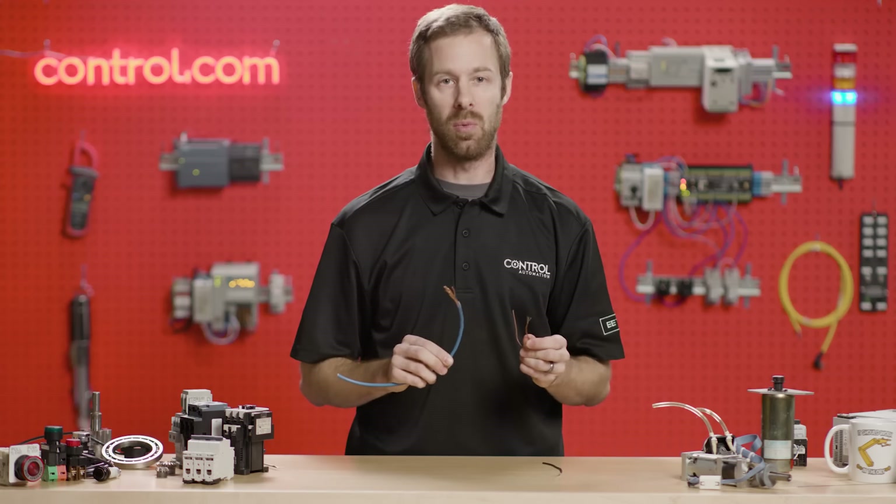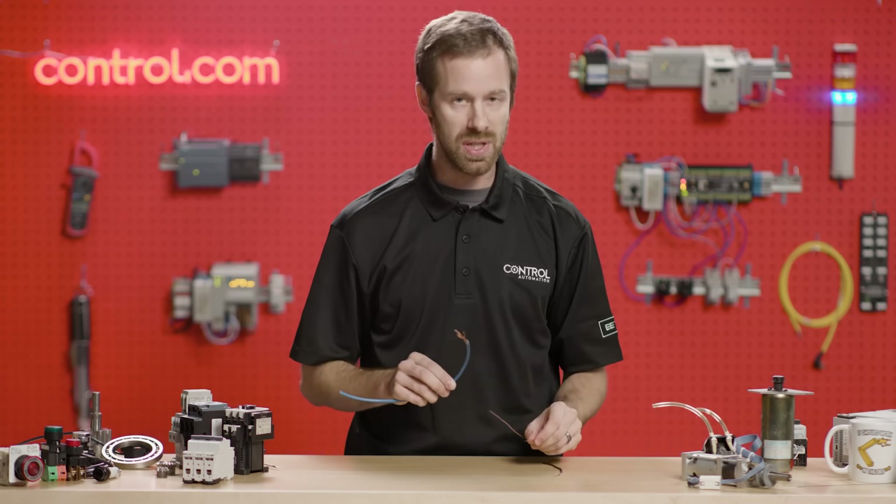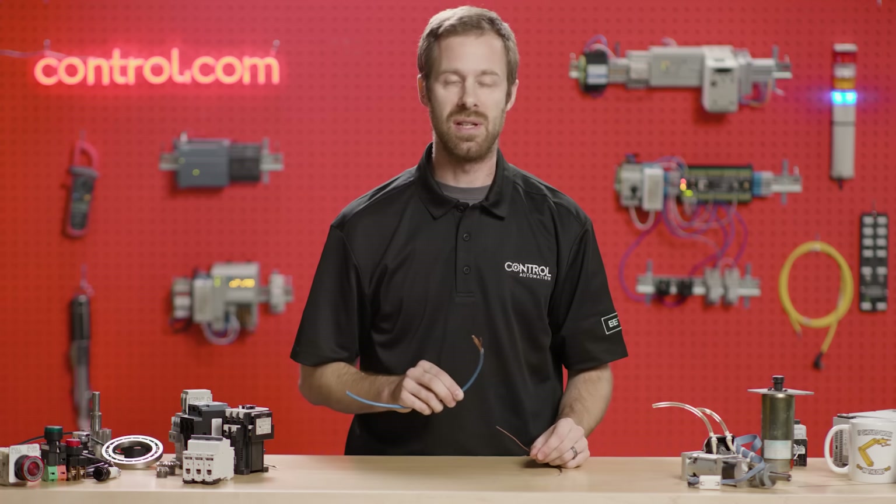So in your next project, when you have to choose between solid or stranded wire — and sometimes between copper and aluminum wire — it's always important to know the right characteristics of the system. What is it doing? Where is it going? What kind of signals is it carrying? Those kinds of questions are what allow you to choose the right wire for your next installation project. Back to you, Andy.